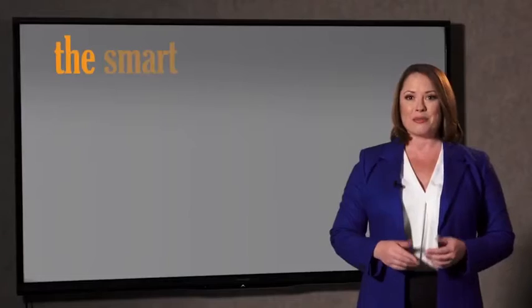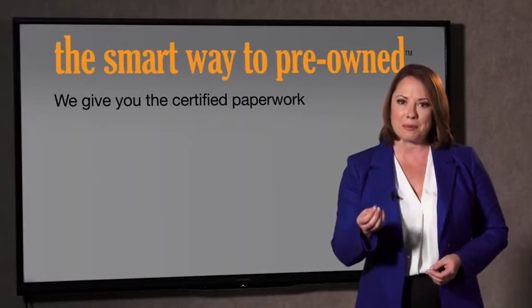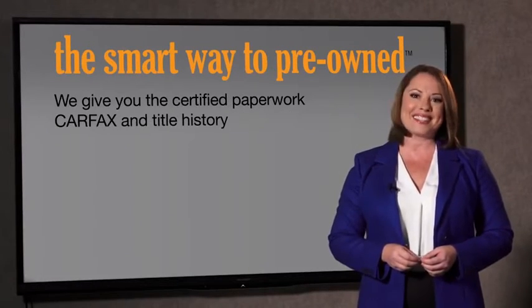The best thing I like about the smart way to pre-own, besides the great price I got, is that I know I bought a good car. Why should you worry if the odometer's been rolled back, or you're the victim of a salvaged or rebuilt vehicle, or worse, a washed title? We give you the certified paperwork, along with the car facts and the title history.